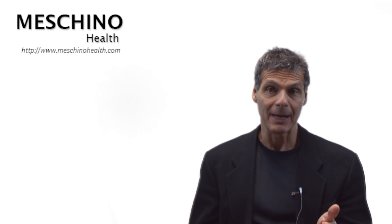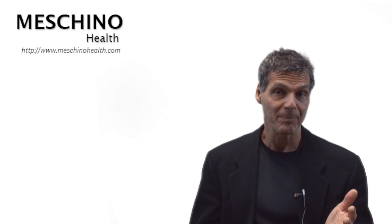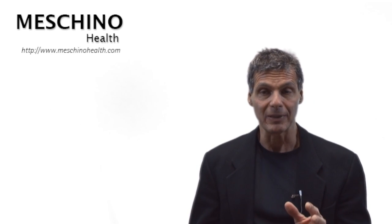At menopause — this is the point in a woman's life when her monthly cycles come to an end — there are symptoms that occur as a result: hot flashes, night sweats, insomnia, a racing heart rate, and a whole bunch of other changes. And one of the treatments, of course, is hormone replacement therapy, which I'm going to explain shortly.